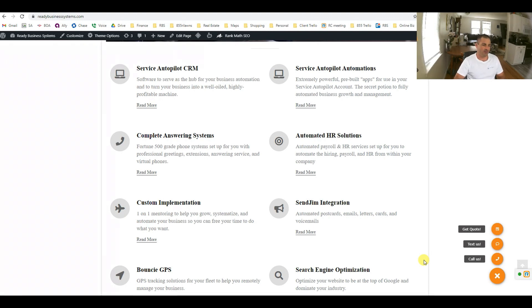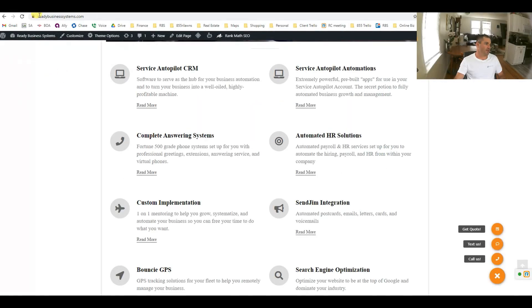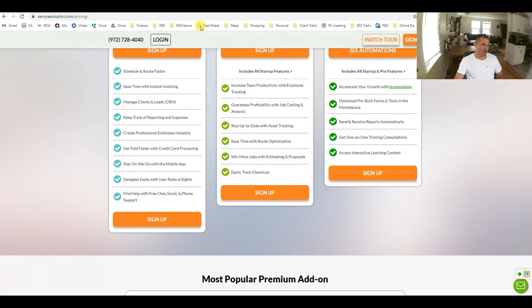I currently use these solutions to run my business, and I can share them with you and connect you with the right people to get your business up to speed. To give you a background on Service Autopilot, there are some basic features, and then there are the automations, which really tie things together.